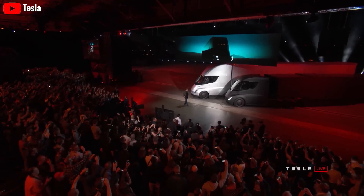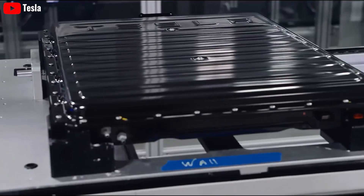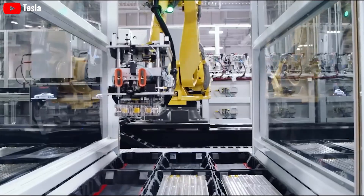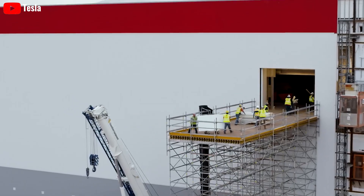Tesla has a specialty, and that is turning the impossible into merely late. Dan Priestley, senior manager of Tesla's Semi program, said: we are technologically ready. Now it's time for scaling.